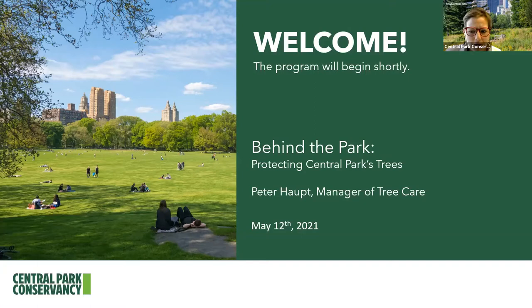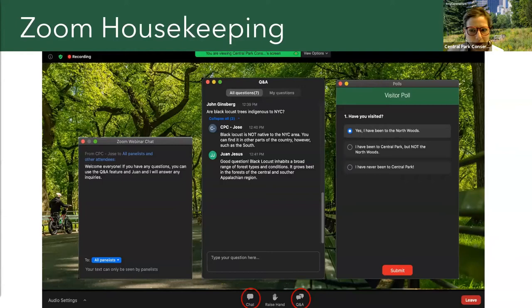We'll be together for about 45 minutes. Before I introduce today's guest, Manager of Tree Care Peter Haupt, I'd like to share a few housekeeping details. You can use the chat feature to say hello and comment throughout the program — make sure you select all panelists and attendees. You can also use the Q&A feature to ask questions specifically meant for Peter about his work, and we'll take time at the end to answer them. This session also offers closed captioning, accessible by clicking the icon at the bottom of your screen.